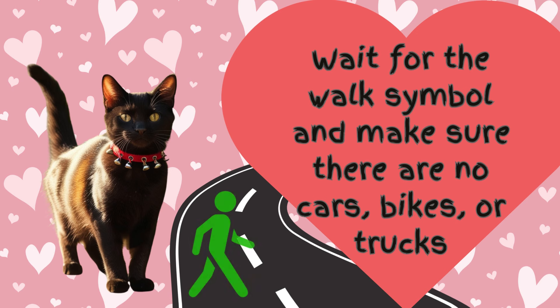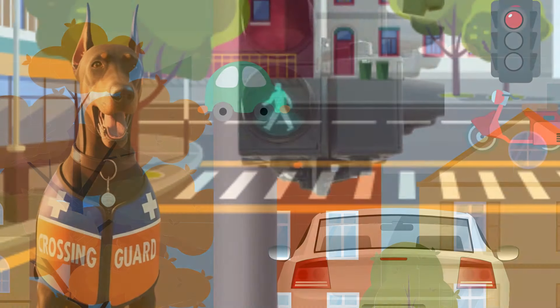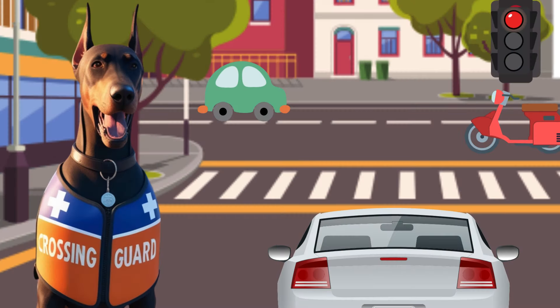Step 2: Wait for the signal. Only cross when the walk symbol is green, or when there are no cars coming. The light is green — it's safe to cross. If there is no pedestrian light, make sure that no cars, trucks, or bikes are coming in either direction, and make sure nobody is turning the corner near you.